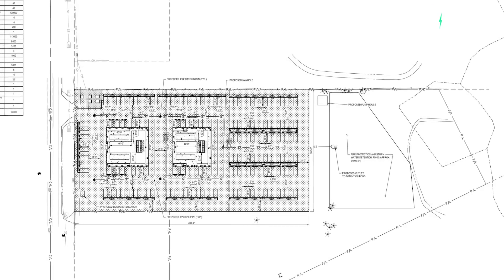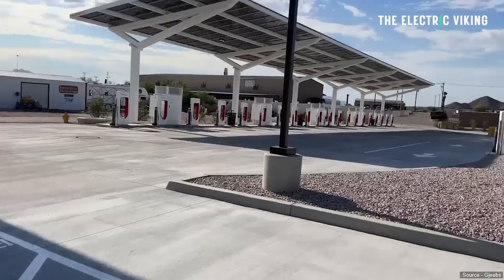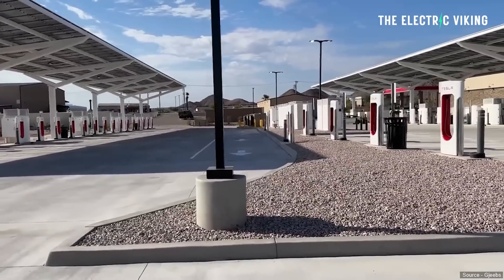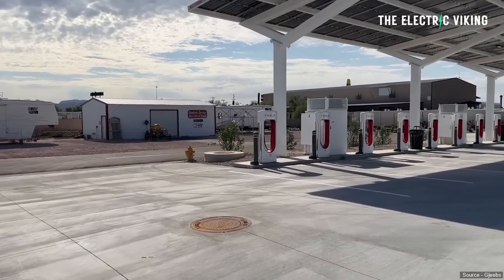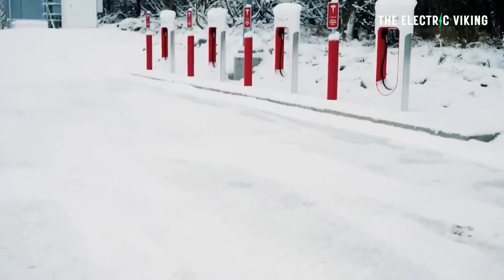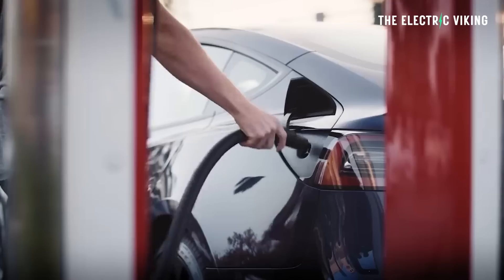In February, Tesla began building a 164-stall supercharger station in Kern County, California, which was the largest at the time — now this Florida one will be even bigger. For context, there's a large one at Harris Ranch in Coalinga, California, with 98 stalls, and another in Arizona with 84 stalls. You can see Tesla really upping the ante here.